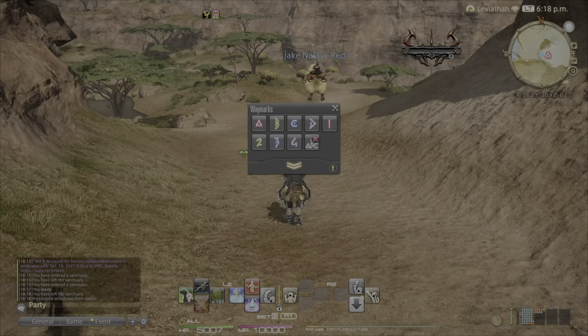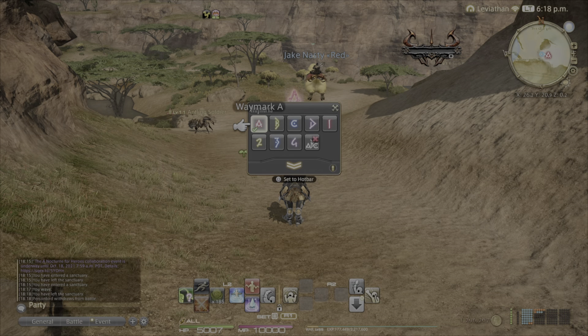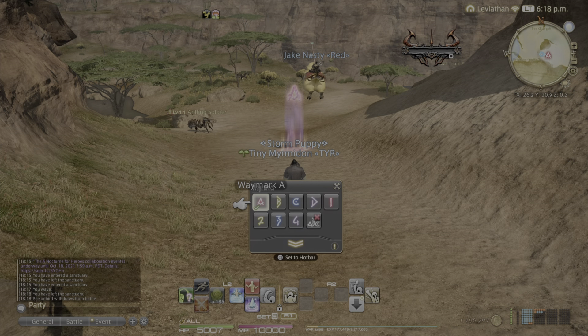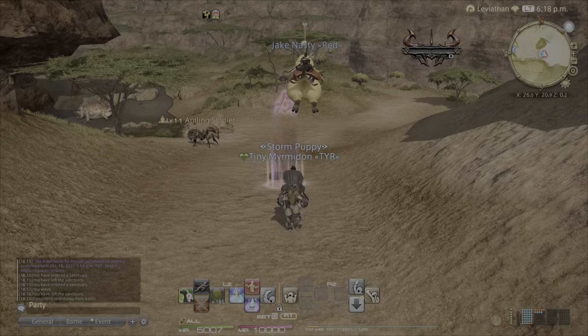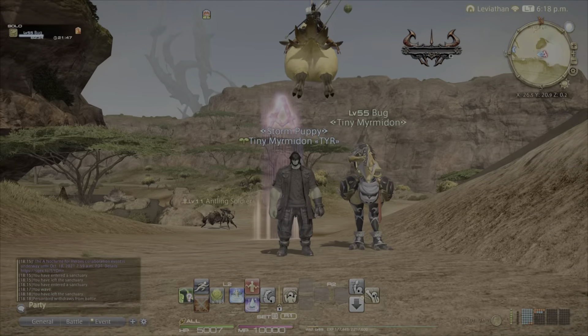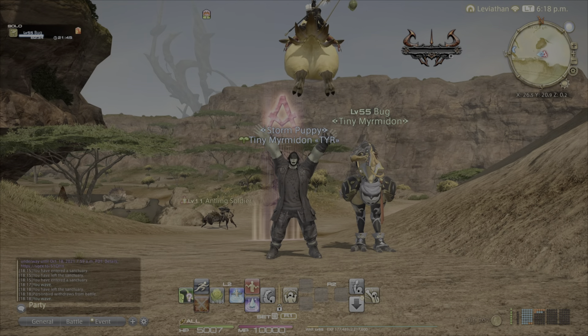The FATE is going to pop right around here on the map. Usually there are going to be several people, though it's kind of the middle of the event cycle so most people have already done it. But there are some stragglers who haven't, or just haven't gotten all the rewards. Either way, it's going to be right around here on the map.